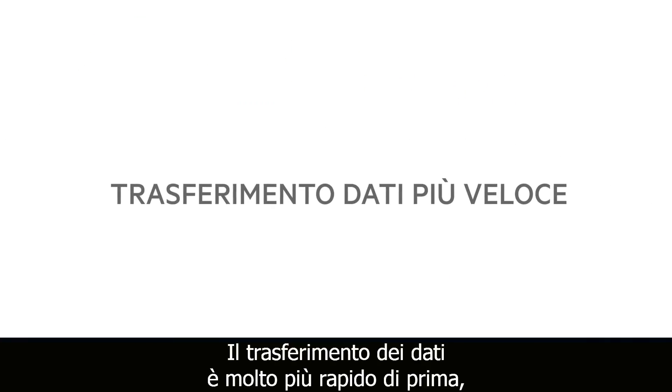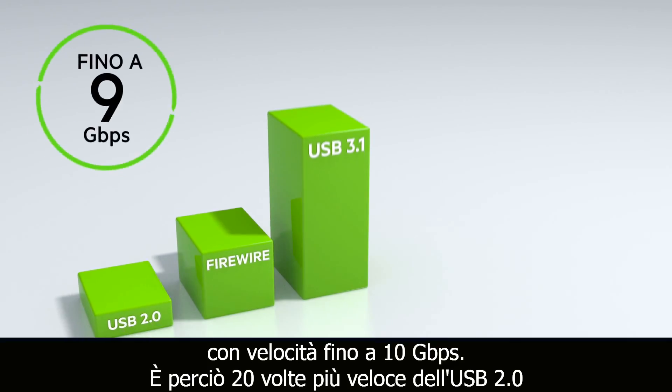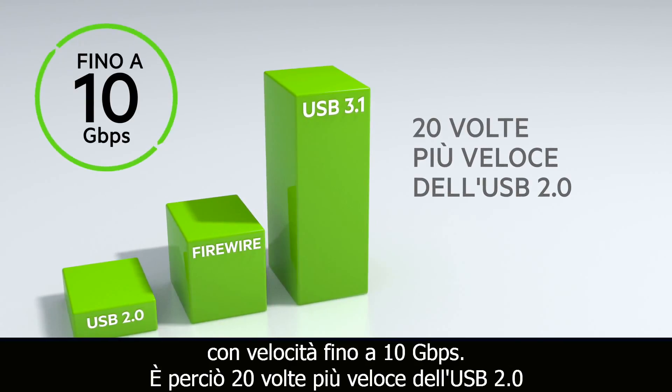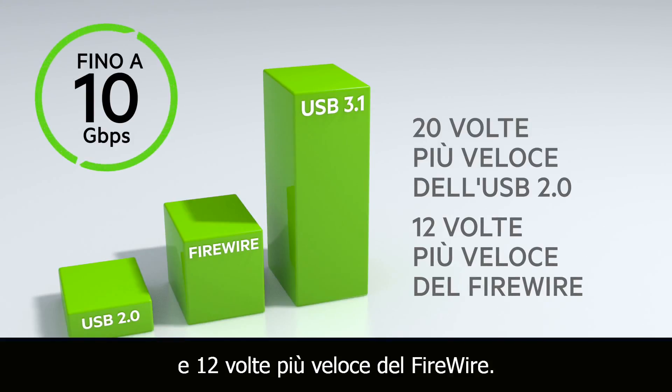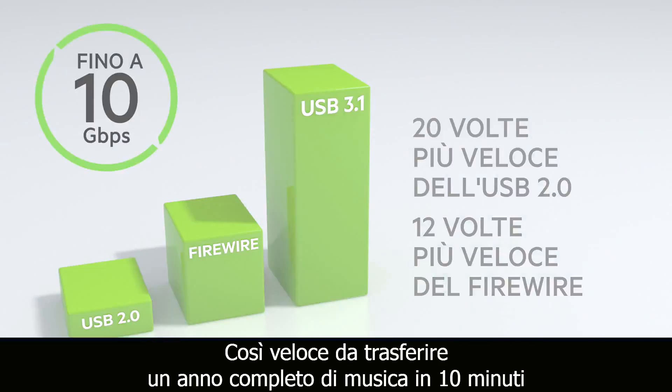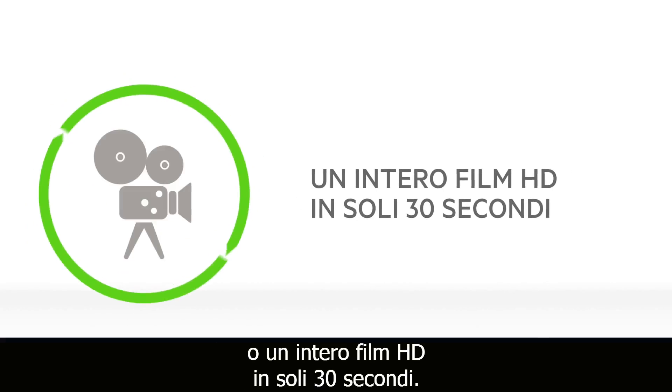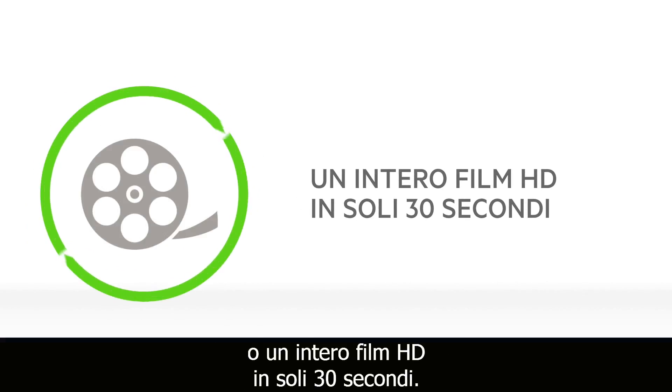Data transfer is also much faster than ever before, with speeds up to 10 gigabits per second. That's 20 times faster than USB 2.0 and 12 times faster than FireWire. Fast enough to transfer a year's worth of music in 10 minutes or an entire HD movie in just 30 seconds.